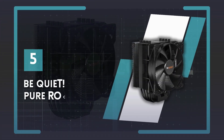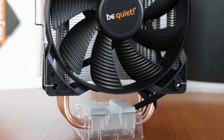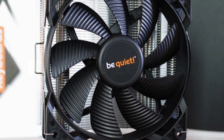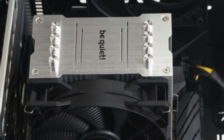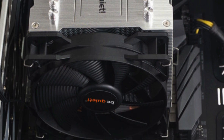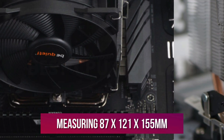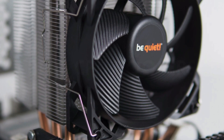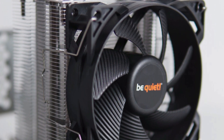Number 5: Be Quiet Pure Rock 2. Much like Noctua, Be Quiet is known for its top-notch cooling solutions, and this CPU cooler is no exception. It combines a decent price, reasonable size, and straight-up cooling excellence to deliver a versatile fan. It's fairly small, measuring 87x100x21x155mm, meaning that it can even fit in some mini-ITX cases, not to mention mid-tower options.